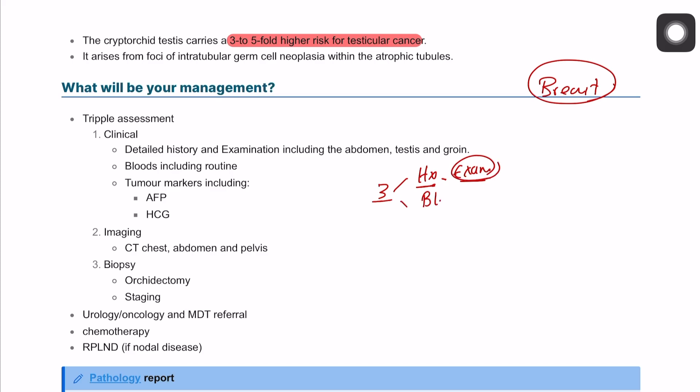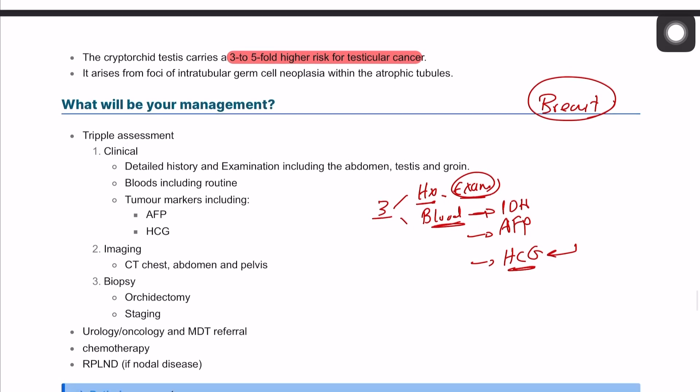We also need to do bloods including tumor markers. Particularly important are lactate dehydrogenase (LDH), alpha-fetoprotein (AFP), and human chorionic gonadotropin (hCG), which is typically found in syncytiotrophoblast cells with choriocarcinoma.